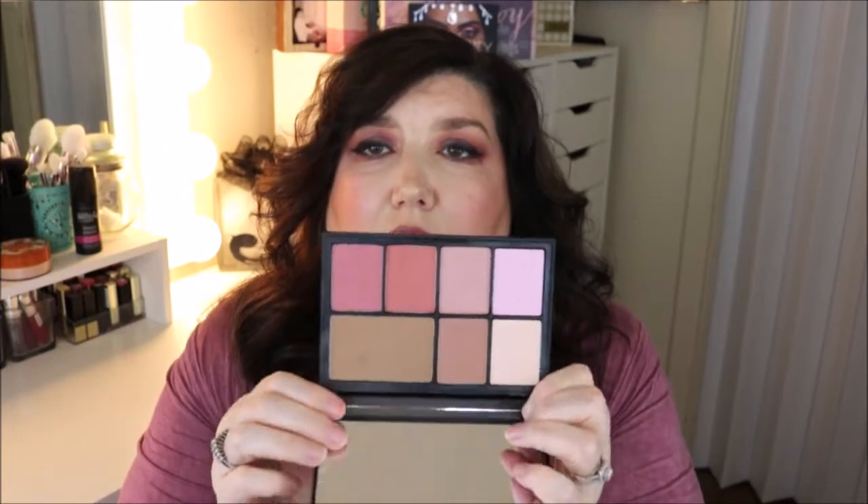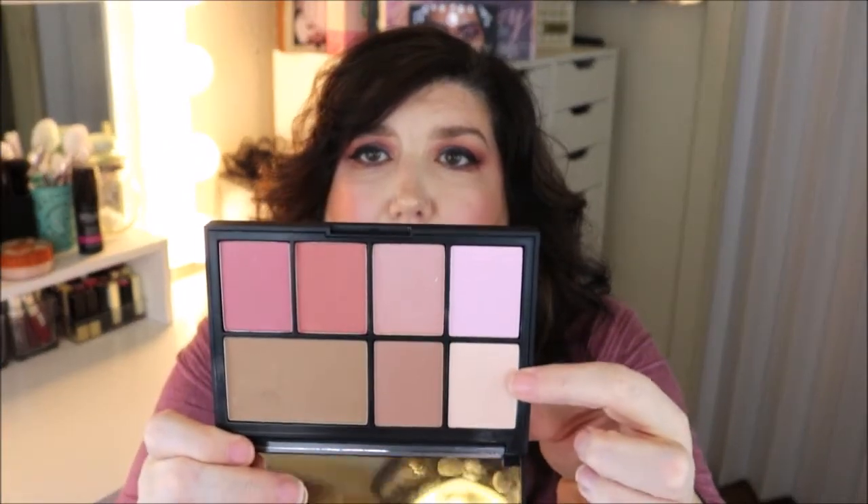It has the little contour powder, your bronzers, and your blush — so it has basically everything that you need to get ready for your face.